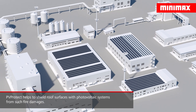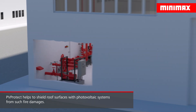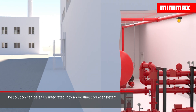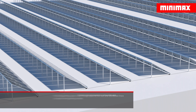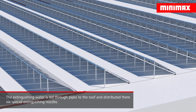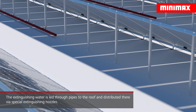The fire protection solution PVProtect helps to shield industrial roofs with photovoltaic systems against such fire damages. The solution can easily be integrated into an existing sprinkler system, transporting extinguishing water through a system of pipes onto the roof, where it is distributed through special extinguishing nozzles to fight fires effectively.